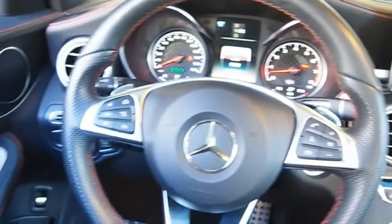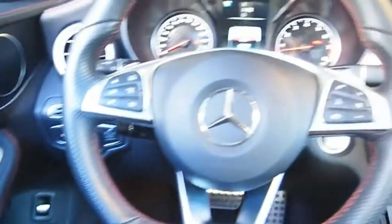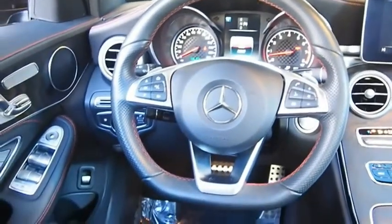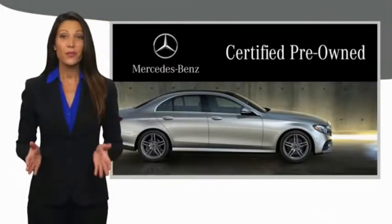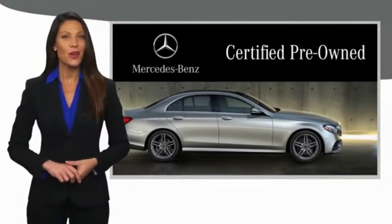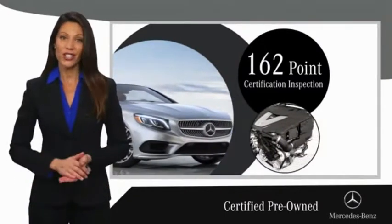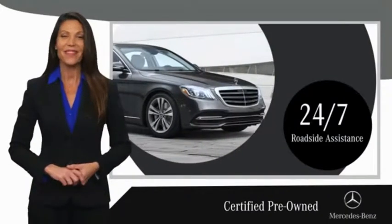This vehicle offers reliability and good looks at a great price, so come in and take a test drive today. A certified pre-owned Mercedes-Benz is so much more than a used car. It's built by a company famous for engineering triumphs, racing heritage, and its commitment to luxury, quality, reliability, and safety.